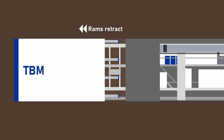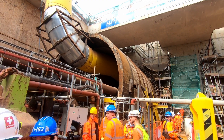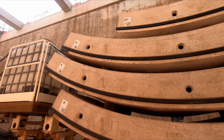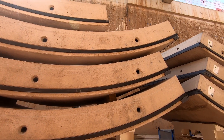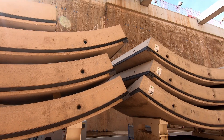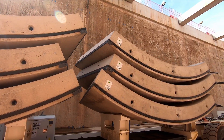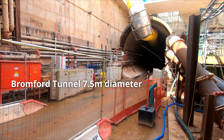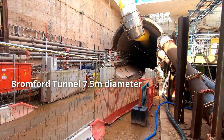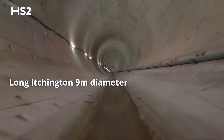A tunnel ring is made out of precast concrete segments which are used to line the tunnel. Usually around seven individual segments are used to construct each ring, which typically have an internal diameter on the HS2 route ranging from 7.5 meters to 9 meters.